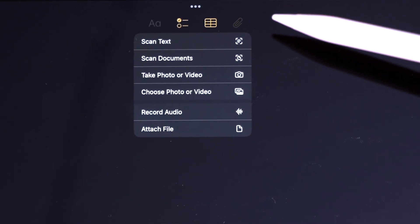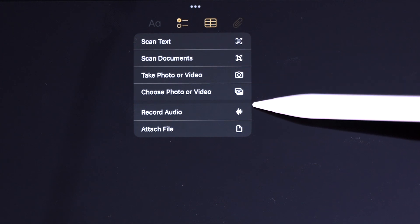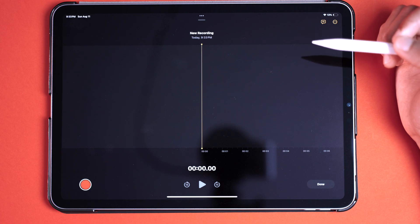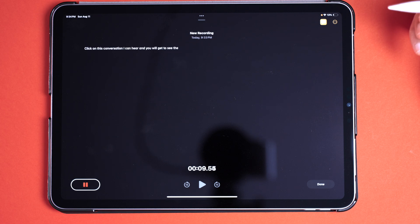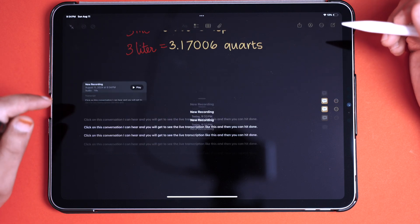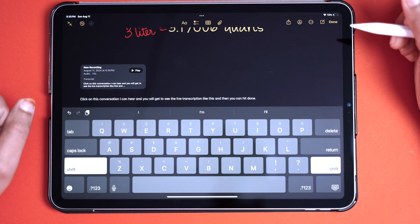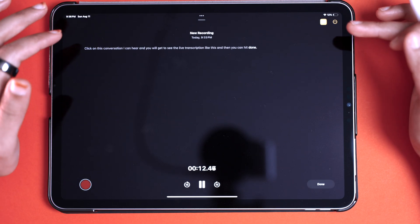The next new addition to the Notes app is voice transcription in real time. When you click the attach button, you get options to scan text, scan documents, take a photo or video, and attach files. But a new addition called Record Audio can now record audio in real time and transcribe it as an editable note. Click on the conversation icon to see the live transcription, then hit done and it gets saved. You can copy the transcript, translate it to a different language, and click on words to jump to that specific audio section directly.